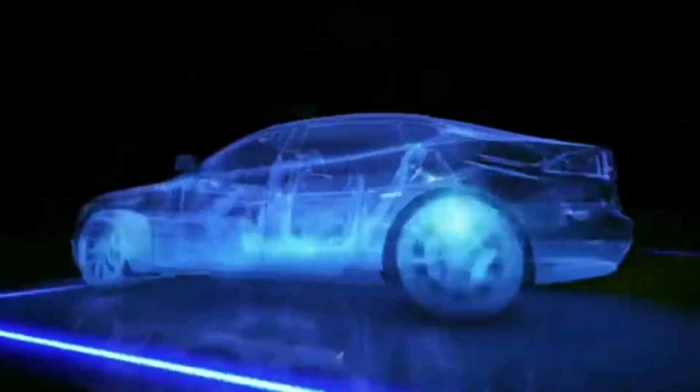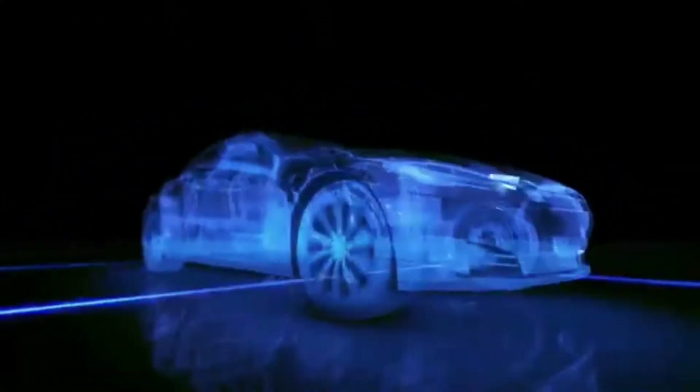Clean, efficient power. Join the revolution.